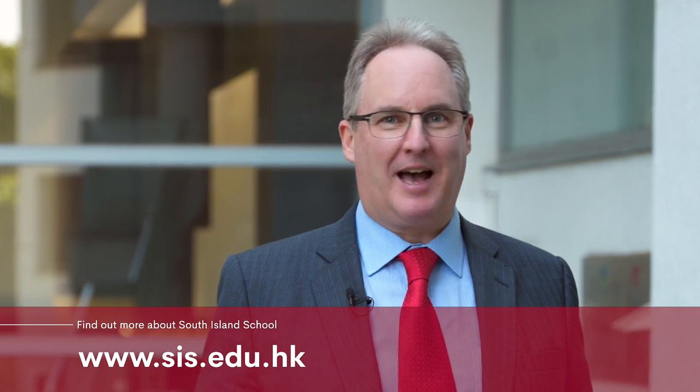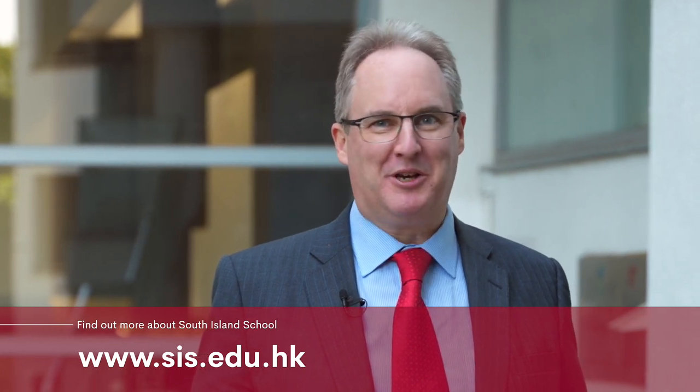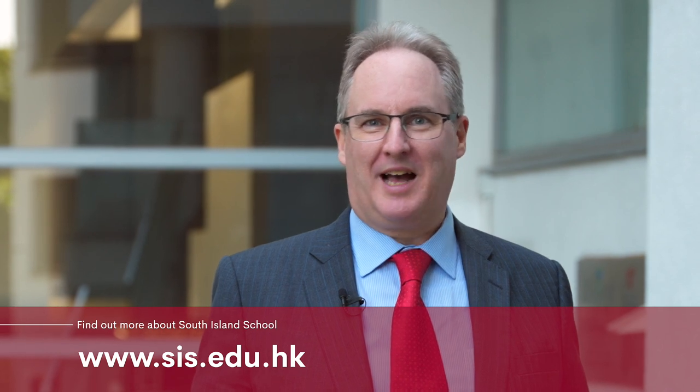Well, that's the end of the tour — it's been a great pleasure to show you around the school and we hope you've enjoyed it. If you have any questions, please contact our admissions department. We very much hope to welcome you as a student and as a member of the South Island community before too long. Thank you.